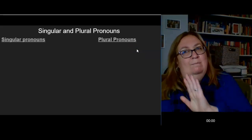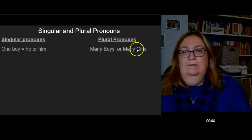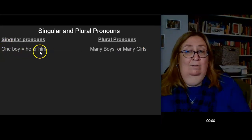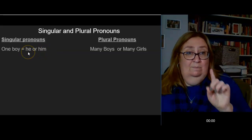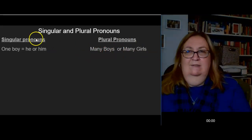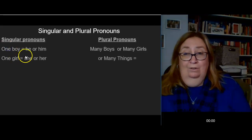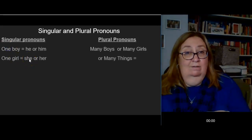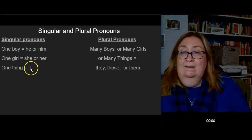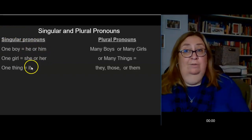I'm going to begin by putting singular nouns on one side and plural on the other, and then we're going to kind of meet in the middle. If I'm talking about one boy, I'm going to use the pronoun he or him — he means one, him means one. If I have one girl, it's going to be she or her. If I have one thing, it's going to be it. So for singular pronouns, I have he, him, she, her, or it.